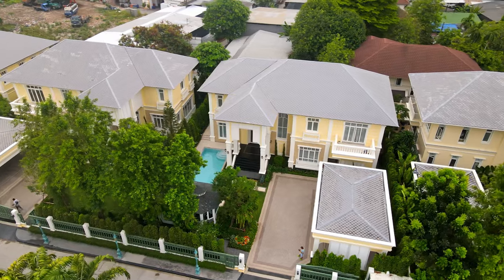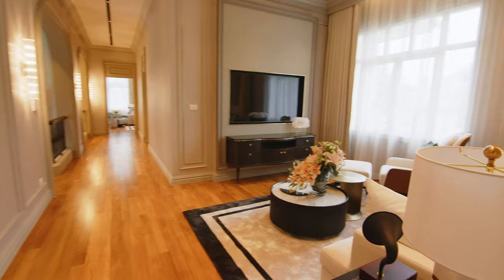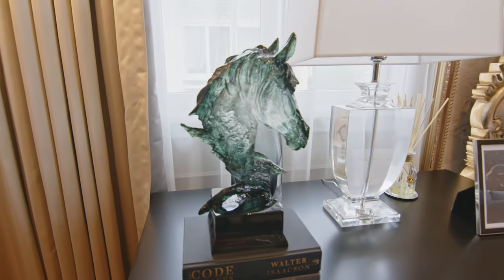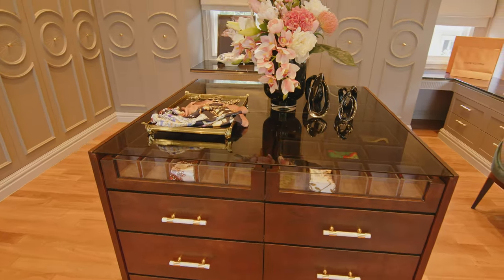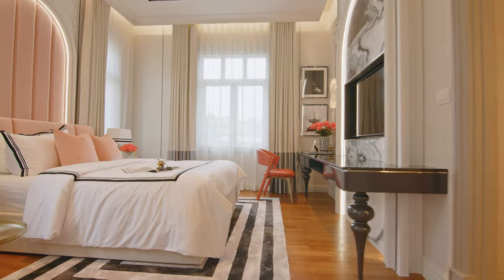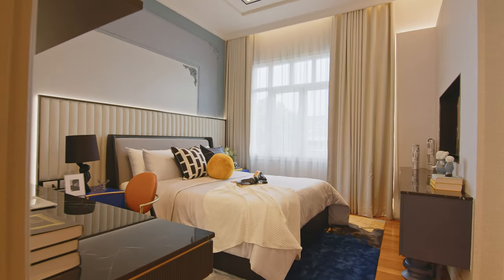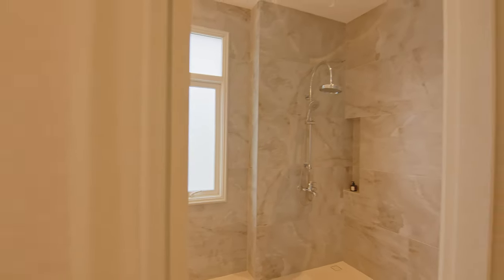As we stepped into this beautiful villa, a wave of familiarity washed over us. Every detail was carefully crafted and thoughtfully placed, creating a sense of balance and harmony. The Asian-inspired design elements combined with the principles of Feng Shui made the energy flow seamlessly throughout the space, creating a feeling of peace and serenity. The spacious bedrooms with their European vibe offered a sense of freedom and possibility — this villa is a place where you can truly be yourself and flourish.